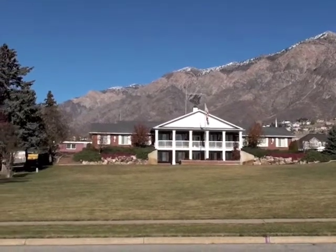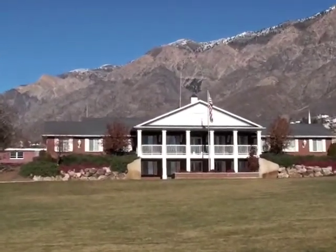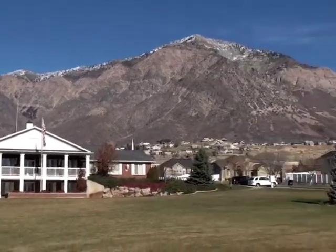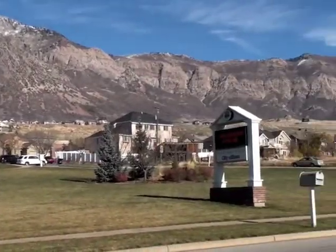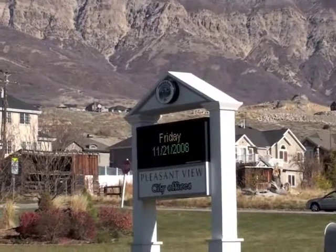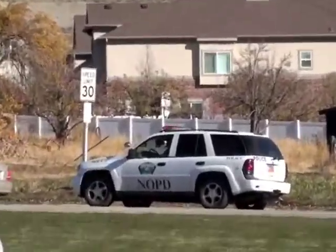This is the Pleasant View City offices where the police station is and the municipal building for Pleasant View. It sits basically right here at the base of Ben Lomond Peak. This is their little sign or marquee in front of the Pleasant View City offices, and then over here we have one of North Ogden's finest — somebody pulled over.